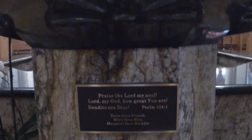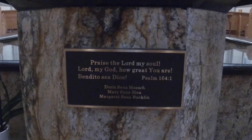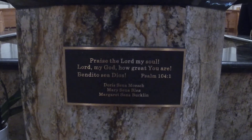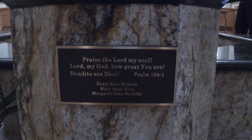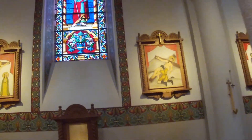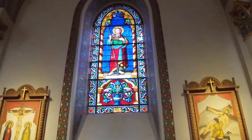I don't know if you guys can read it — it's kind of dark. It reads: 'Praise the Lord, my soul, my Lord, my God, how great you are.' The stained glass — isn't that amazing?